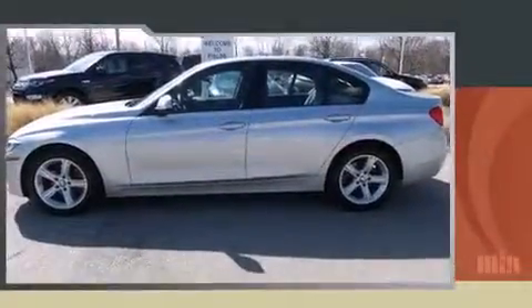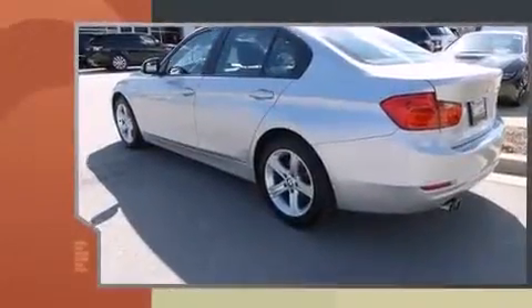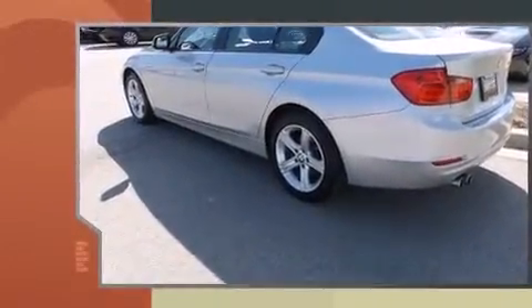The 2013 BMW 328i, with just over 35,000 miles on the odometer. This four-door sedan prioritizes comfort, safety, and convenience.